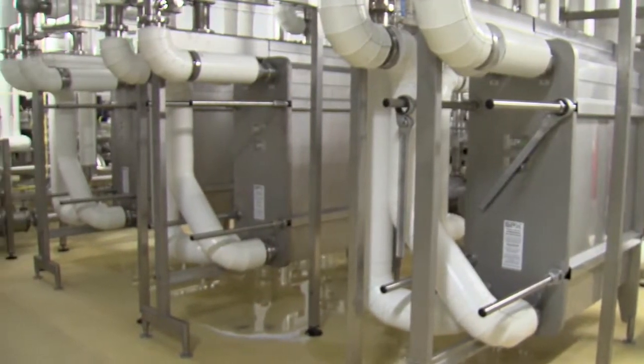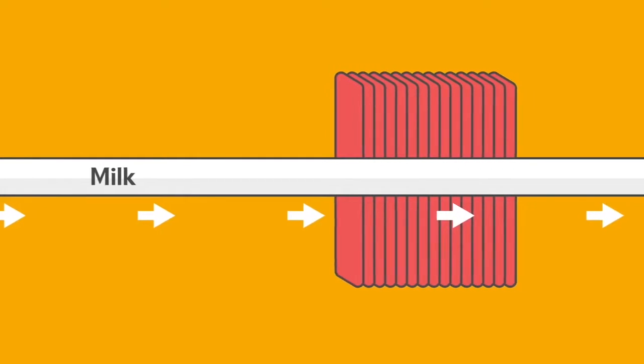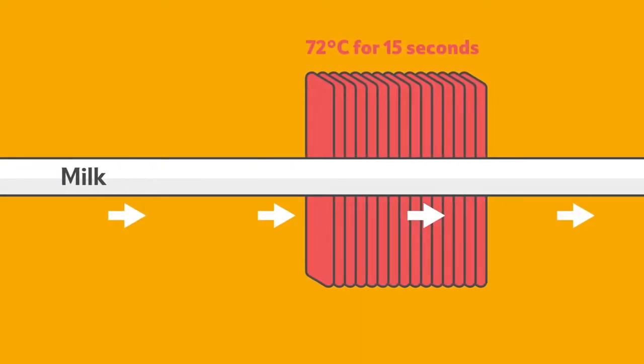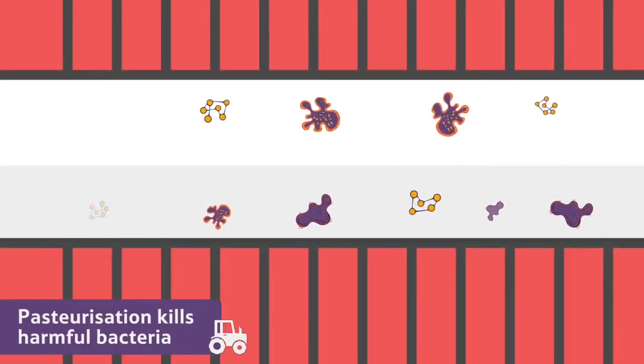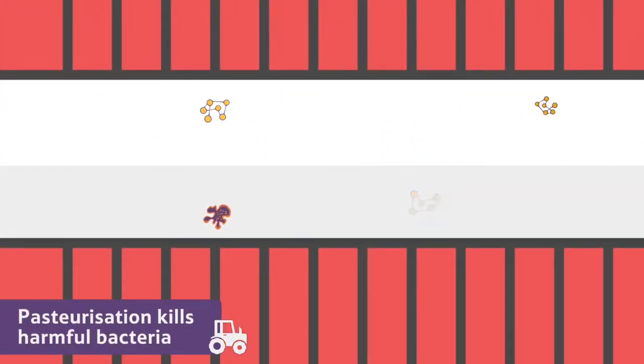Next, the milk is pasteurised. It is passed through metal plates that heat it to 72 degrees Celsius for 15 seconds. Pasteurisation is a process that kills any harmful bacteria that might be found in the milk, so the dairy know that it is safe to drink.